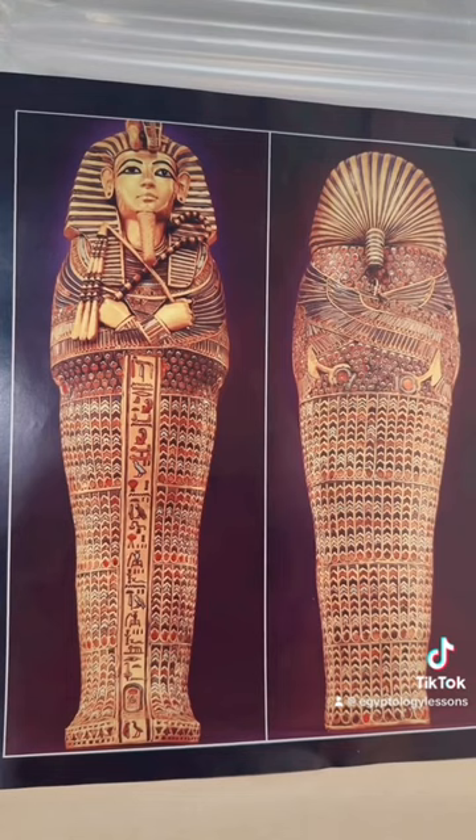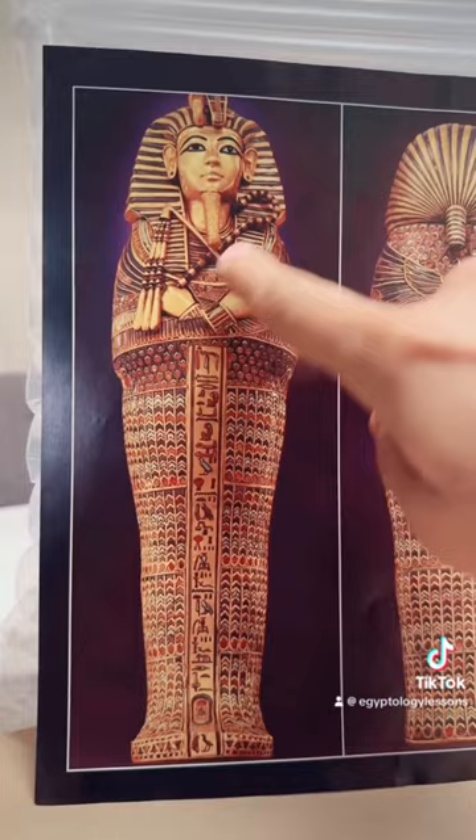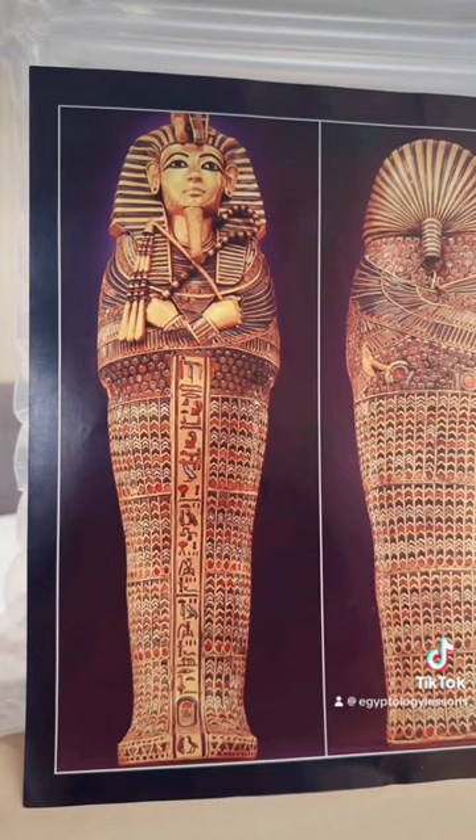Since Tutankhamun had three coffins, this resembled the innermost. These coffins represent the god Osiris, mummified with the arms crossed, holding the crook — the shepherd's crook and the flail for swatting away flies — with kingship, and it's supposed to represent the deceased.